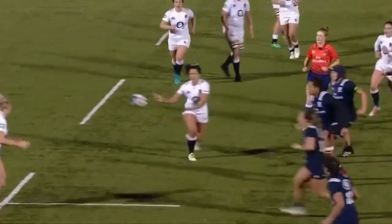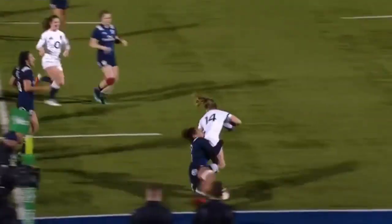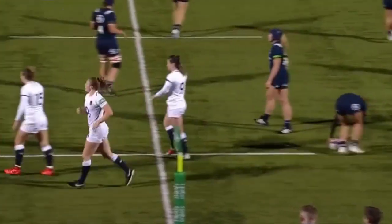Riley with quick hands from England — that was nice. Here's Lydia Thompson, but it's just gone forward. Forward pass.